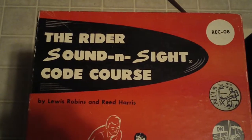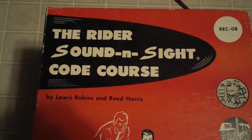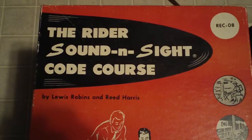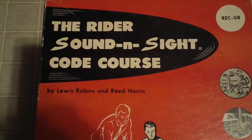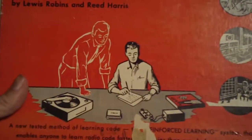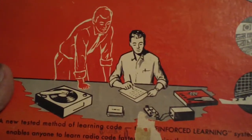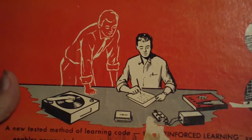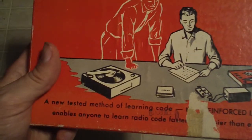Recently a friend of mine donated to my collection a CW practice course from 1959 called The Writer's Sound and Sight Code Course by Lewis Robbins and Reed Harris. Pretty neat picture here — you can see a guy with a straight key hooked up to a practice oscillator and a record player nearby.